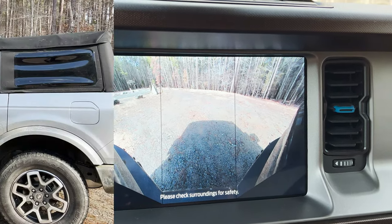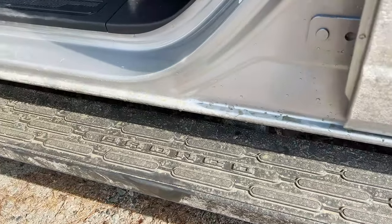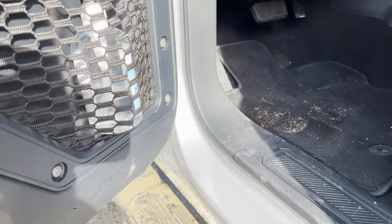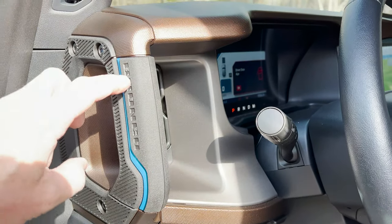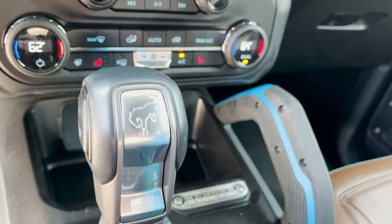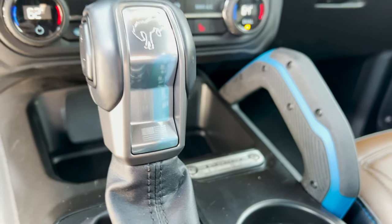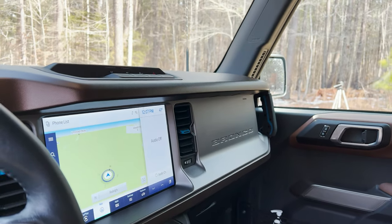Let's talk about some places where we could see some badging. On the running board, that says 'lift.' We've got Bronco over here, Bronco here, Bronco right there. And then you've got a Bronco symbol here, but also the American flag. It's pretty impressive. More Bronco — let's look for some more badging here.